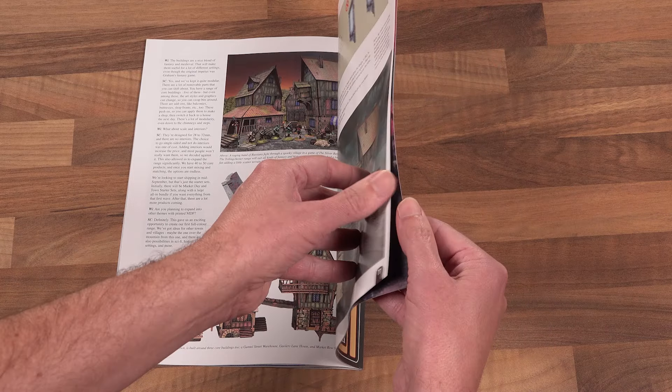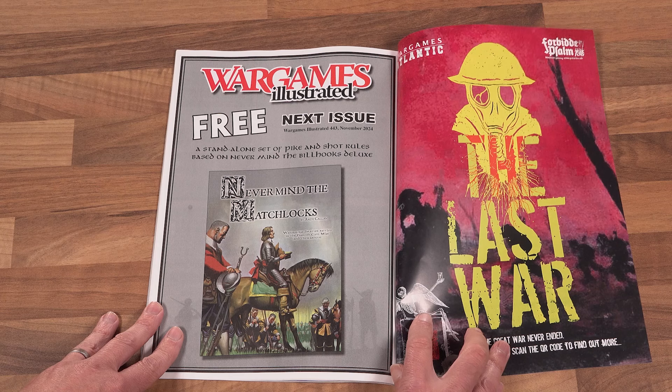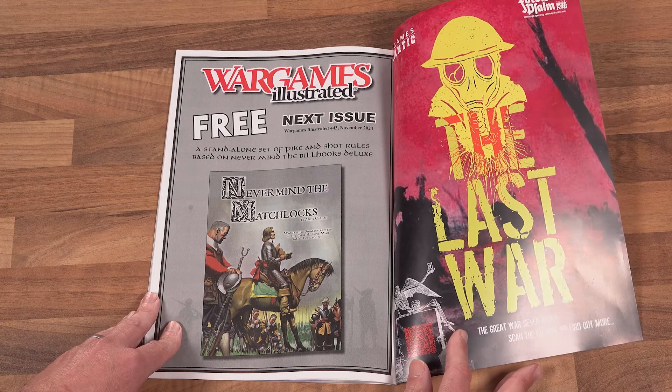Before I leave you, I will just pause on the next issue page and give you a peek at what's coming with the November issue of the magazine — a free 32-page complete set of Pike and Shot rules, Never Mind the Matchlocks.